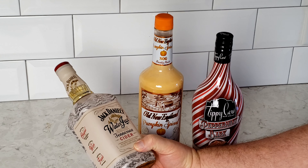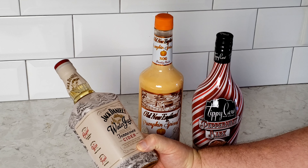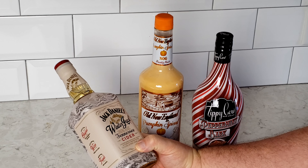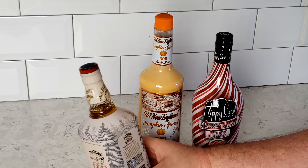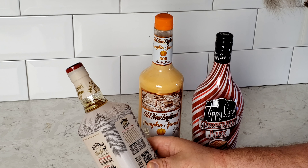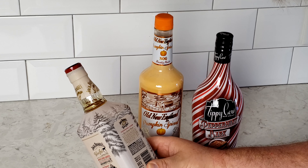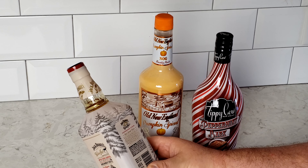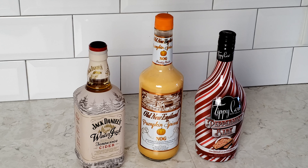And finally we have Jack Daniels Winter Jack — Tennessee Cider, a seasonal blend of apple cider liqueur and Jack Daniels Tennessee whiskey, 15% alcohol, 30 proof, caramel color added, made in Lynchburg, Tennessee. The label reads: 'There is something special about every season in Lynchburg. Even the cold of winter has its own charm. We like to spend it gathered with family and friends, sharing a warm Tennessee cider crafted from an original family recipe.' It's got a nice little bottle with a cute little house on it. Enough yapping — let's taste them.